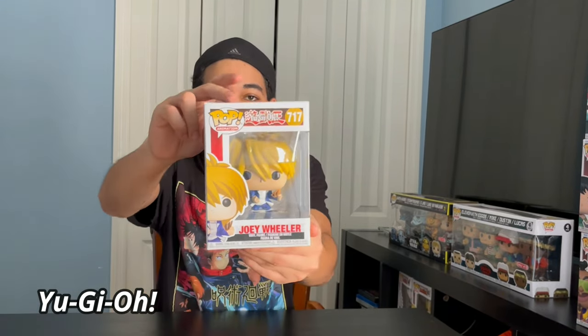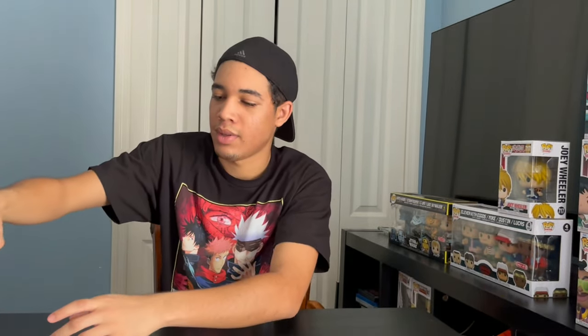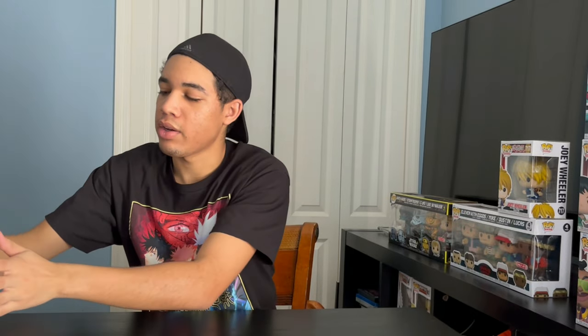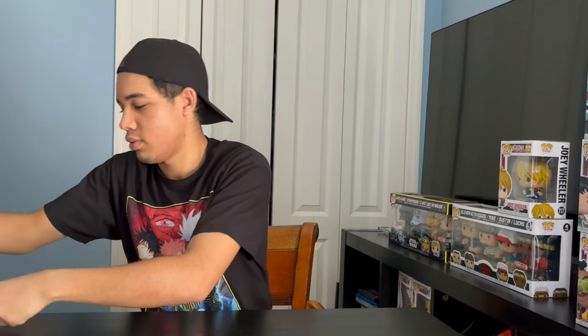Next up, we got Yu-Gi-Oh. We got Joey Wheeler. We got Yami Bakara. We got May Valentin. And last, we got Blue Eyes Toon Dragon — and all three of these is a set. Next up, we got the six-inch Funko Pops. We got Black Luster Soldier, Target Con Limited Edition Exclusive. And we got Pharaoh Atem.